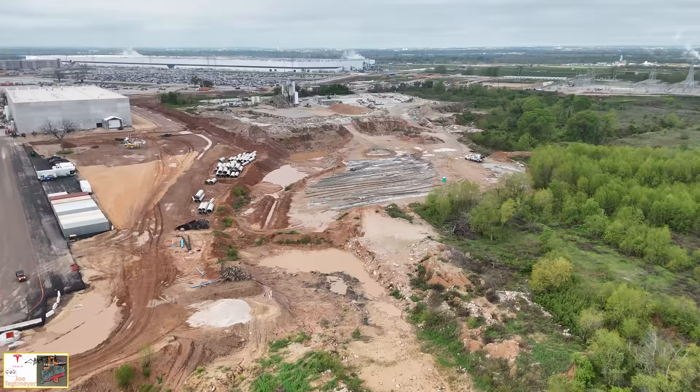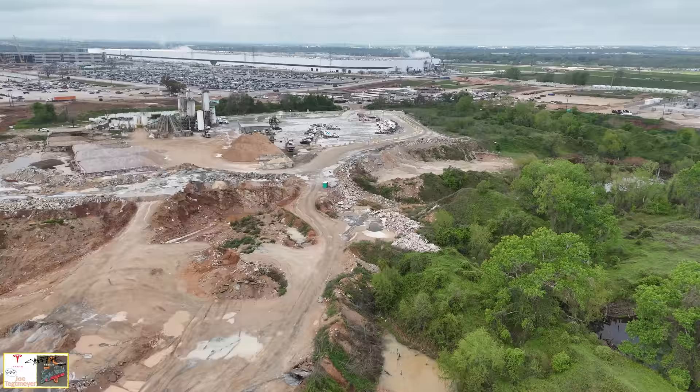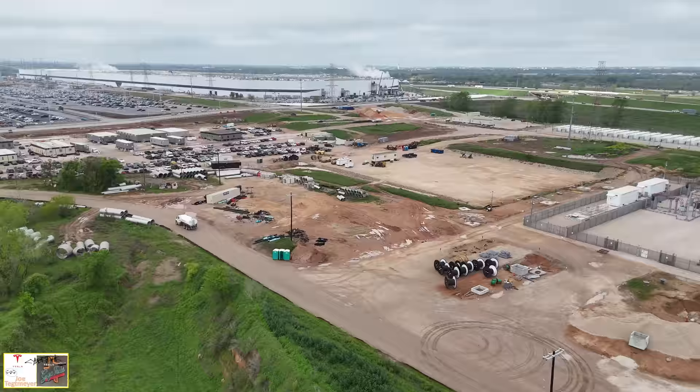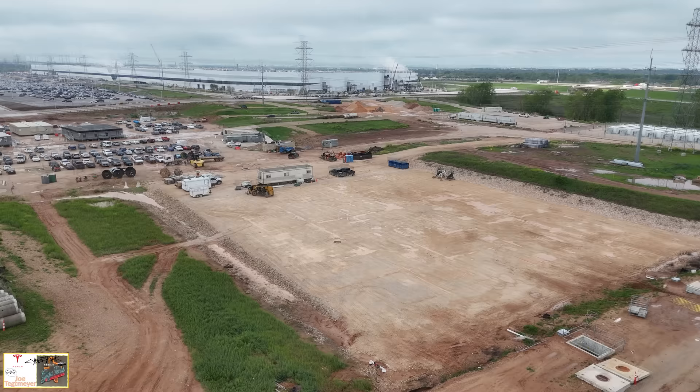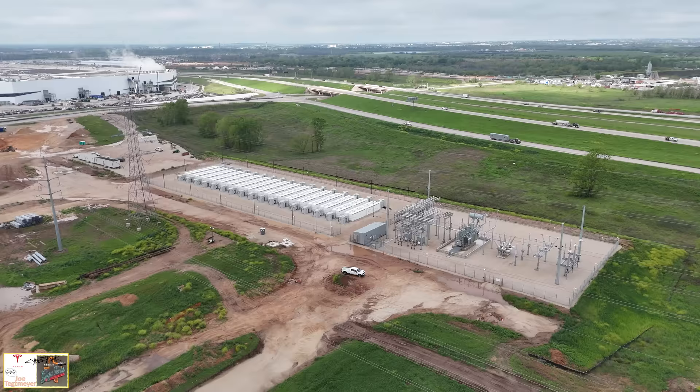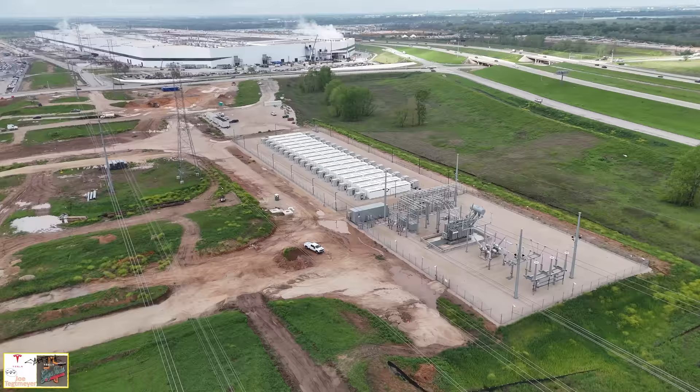Let's fly over to the old temporary electrical switch yard and see how it looks today. Not much to see here anymore. All of the equipment, all of the superstructure, the trailers for the controls, and even the underground copper grid that was used for grounding has been removed. So it's in the final disassembly and rehabilitation process right now — and then we'll see what Tesla does with that property.